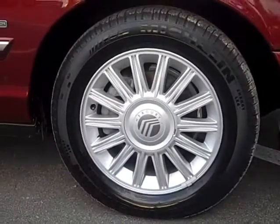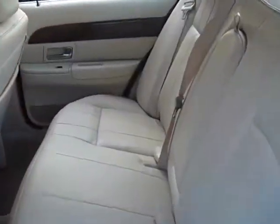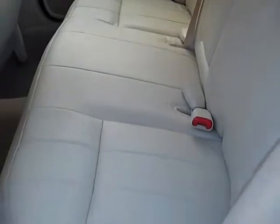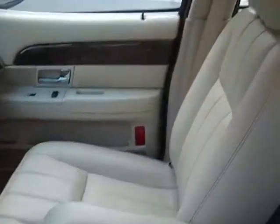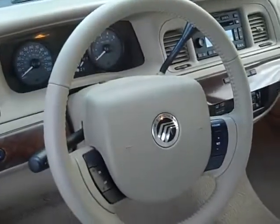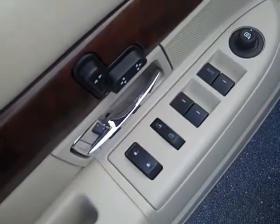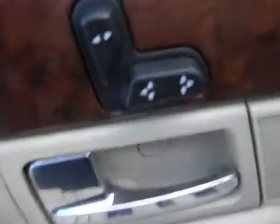Let's take a look inside. It even smells new. The leather is just perfect. The front is just as nice. This is a non-smoker's car, very clean inside. Of course it has power windows, power locks, power mirrors, power driver seat, and it has power lumbar support.